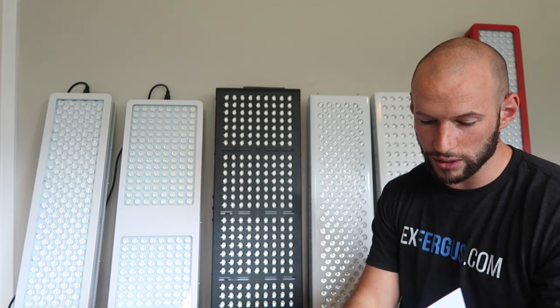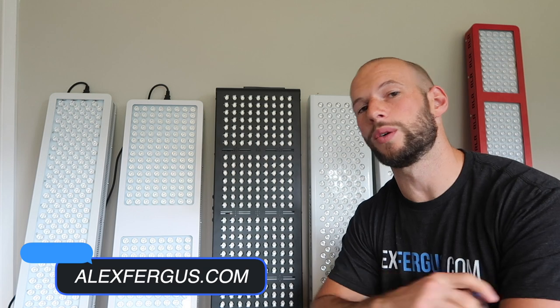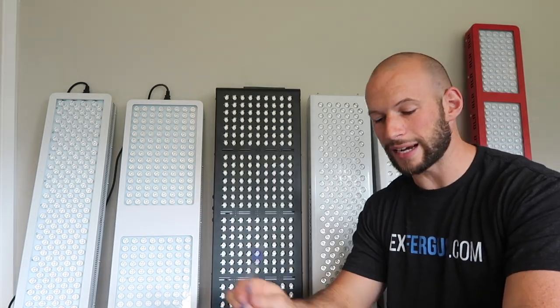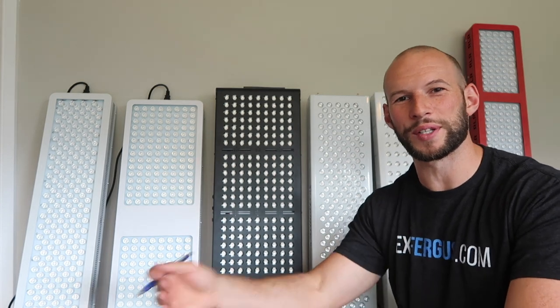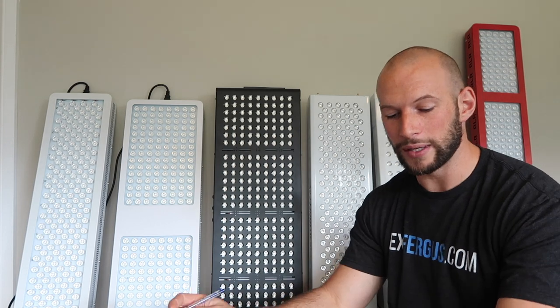If you want to see all the results, head over to AlexVergus.com — I'll put a link below to the blog article where you can see all the data points, measurements, and the nitty-gritty details. Again, I highly recommend going through and watching the whole series. A lot of you have enjoyed the process and were excited to see who came out at number one.